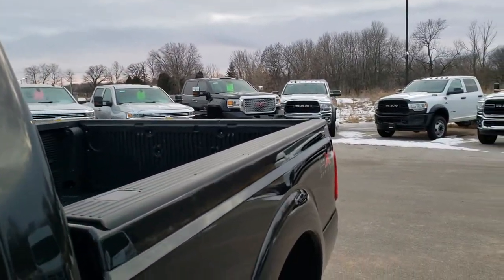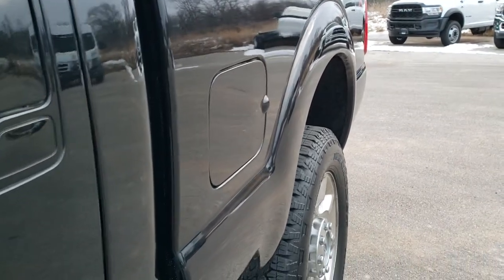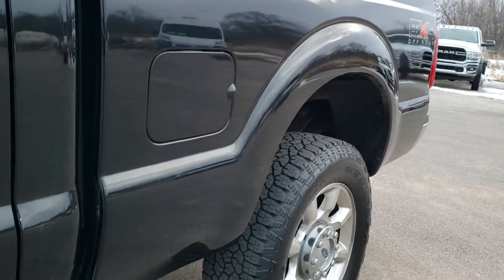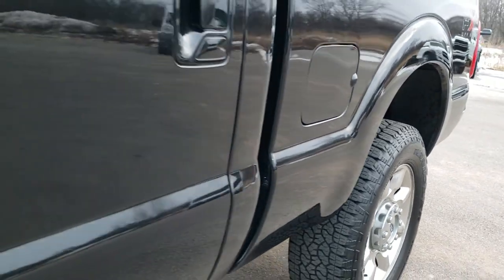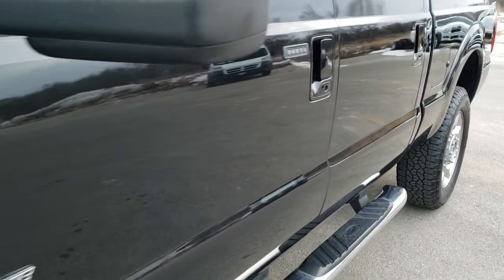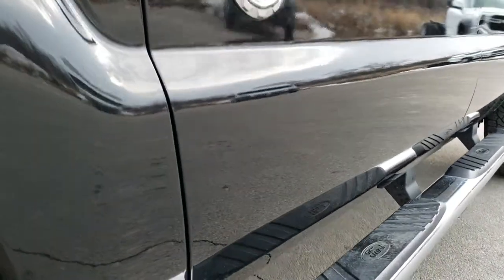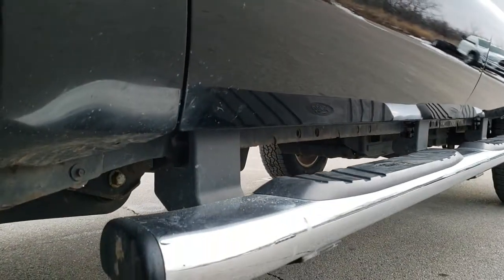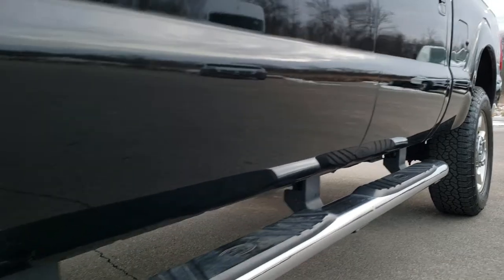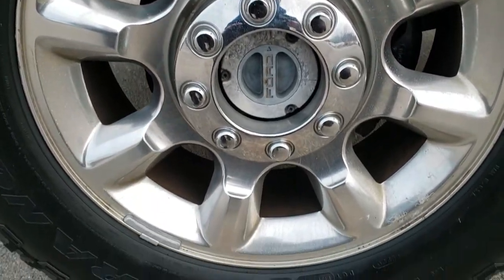This is Tuxedo Black. We shoot all of our videos in 1080p, 60 frames per second, so if you have HD capabilities on your computer, tablet, or smartphone device, turn them on right now because it's like you're right here looking at the truck with me. It's definitely your best way to check out the vehicle quality and condition before seeing it in person. If you want to check out more photos of this truck, there's a link in the upper right hand part of your screen to our website.